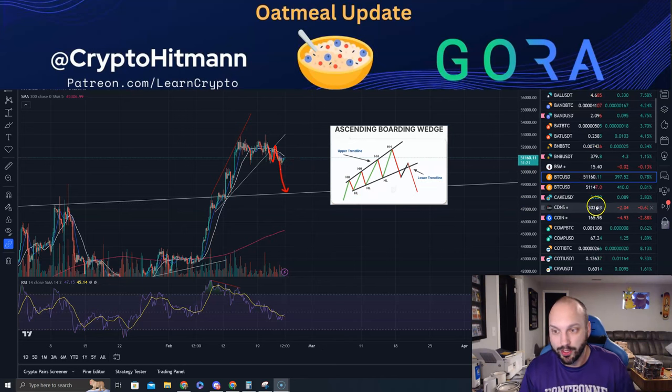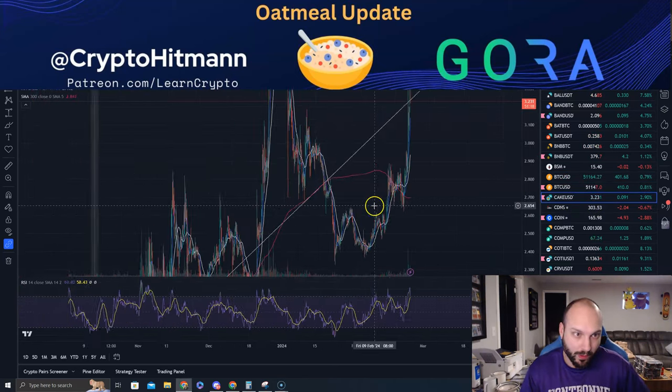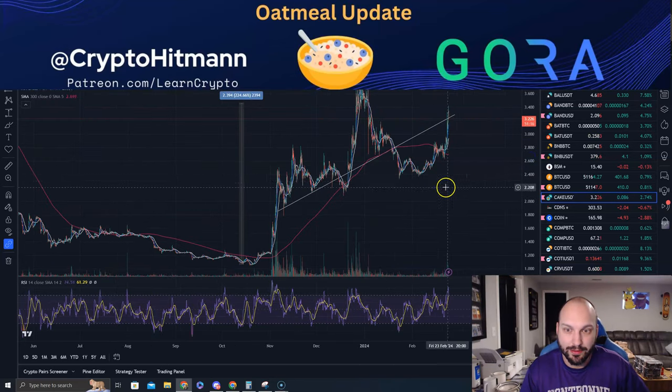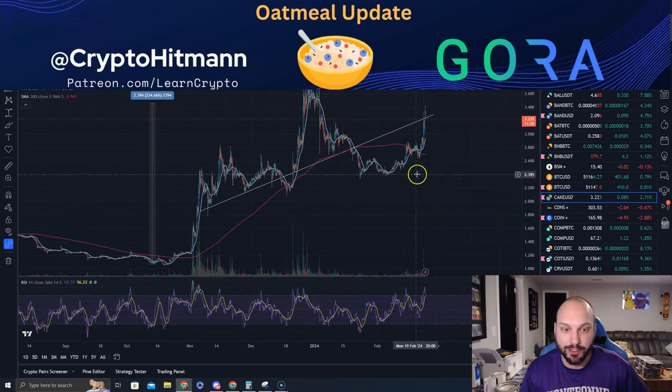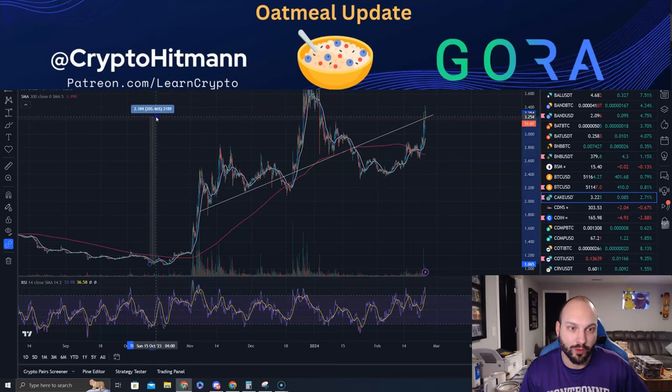Let's look at a couple other things. CAKE here is regaining its uptrend line for the first time in over a month, though it is giving it up a little bit here. Let's see where the four-hour candle closes. This is on the back of the Uniswap news — CAKE is up over 205% off the lows. Uniswap is going to be doing revenue share, UNI went up 75%, and CAKE is also a DEX token with a big following.